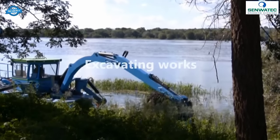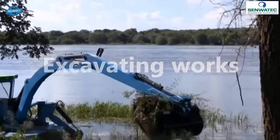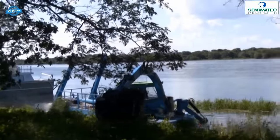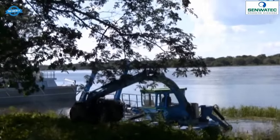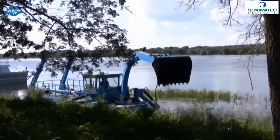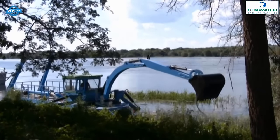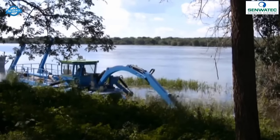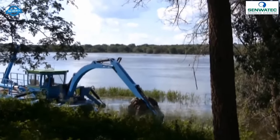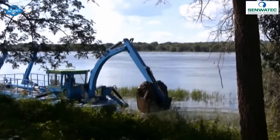At the heart of the Dredge King is a high-performance sludge pump that ensures efficient dredging operations. The powerful protected double auger screw is specifically designed for operations in shallow water, allowing the dredger to effectively remove sediments and debris from the bottom of the water body — making it an excellent choice for projects where water depth is a limiting factor.